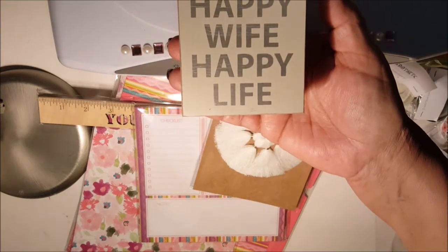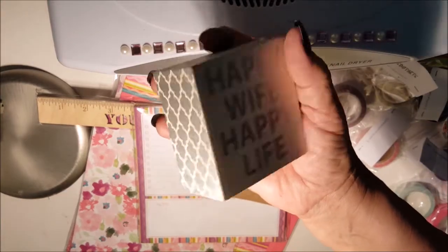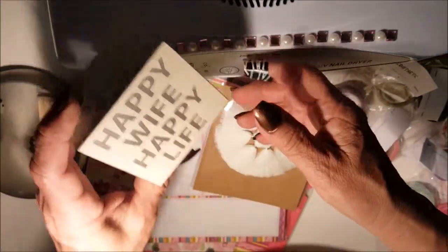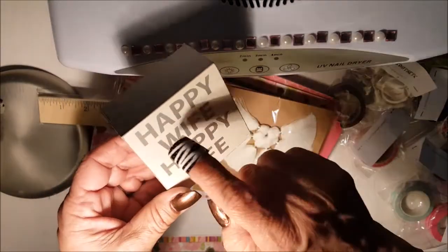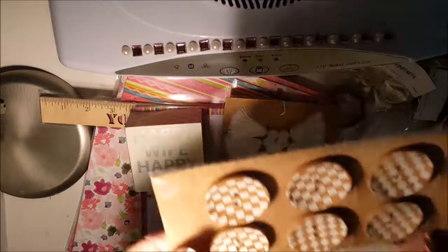This one says 'Happy Wife, Happy Life' and isn't that pretty? It's a little block — you can even put it upside down and put something inside, but I think I'm just gonna set it on top of my shelf. I love it with the silver writing on it. I got these for a dollar fifty.